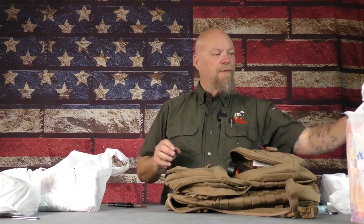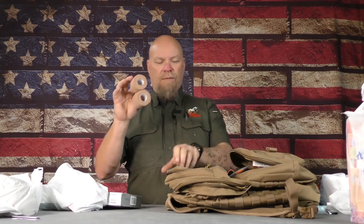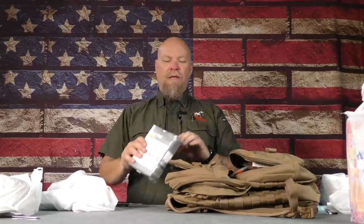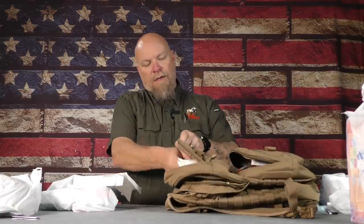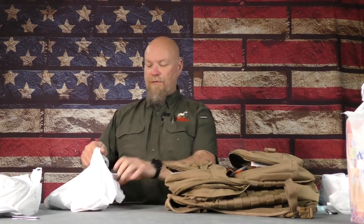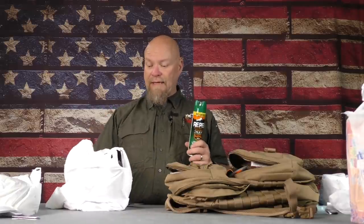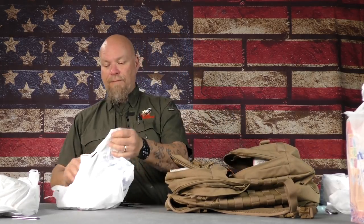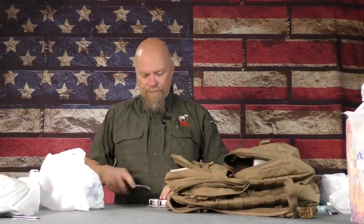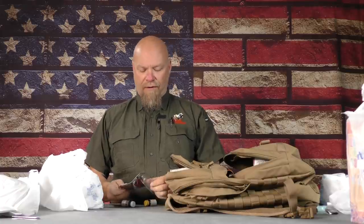Gorilla tape — any number of uses: hot spots on your feet, repairing gear. Some coban in case I have to wrap an ankle or anything like that — any kind of medical sprain. Gauze pads used in conjunction with that in case there are any cuts, so I can apply pressure like a pressure bandage. Bug spray is very important. There's the lone star tick, and if that tick infects you, you can't eat beef anymore. Water purification tabs — very important. More than one way to start a fire and more than one way to purify water is very important.